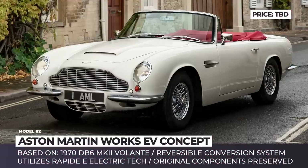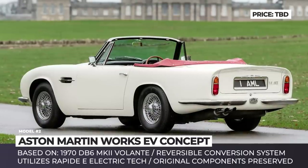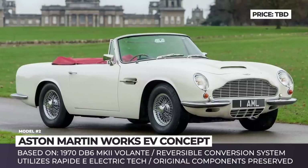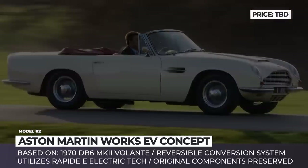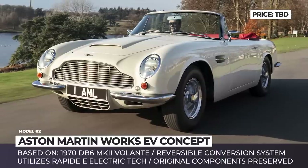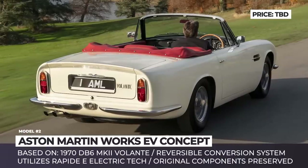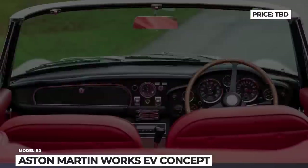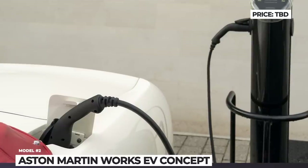Aston Martin DB6 MK2 Volante. Aston Martin has been actively working on electrification of their lineup for some time. The Aston Martin Works division has been developing a unique, first-of-its-kind reversible cassette powertrain, since interest in heritage models is at an all-time high. The initial retro model to be equipped with this stack is an original 1970 DB6 MK2 Volante convertible Grand Tourer. The electric unit is encased in a self-contained cell sitting on the original engine and gearbox mountings, preserving the possibility to revert to the authentic combustion plant.